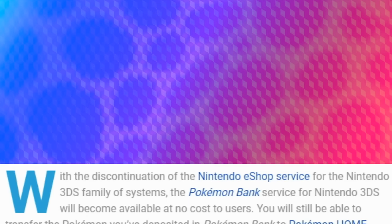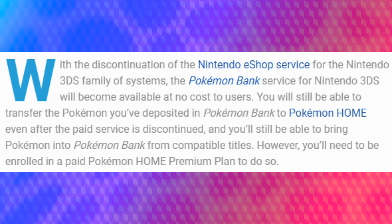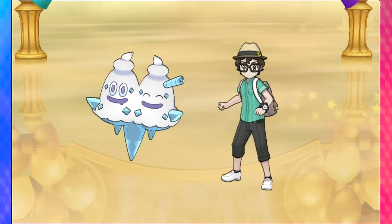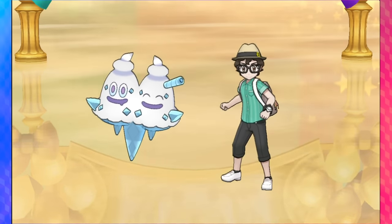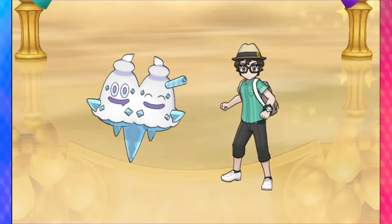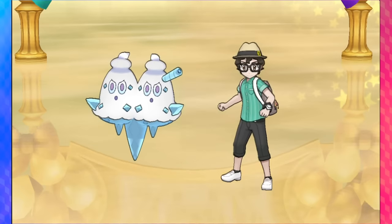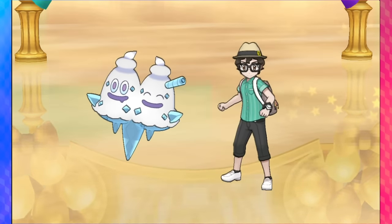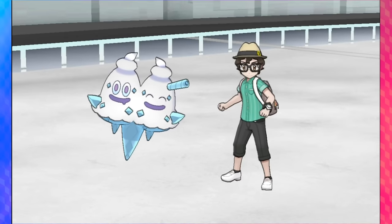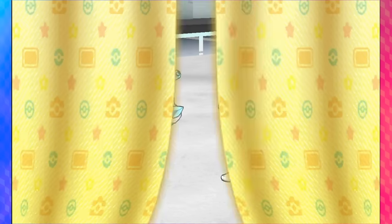Thankfully, these are free if you've already got a 3DS with Pokemon Bank on it. But it is a shame to think that we had a period where generations one through seven — and beyond, generations one through nine — could all communicate in some way thanks to Pokemon Bank and Pokemon Home and all of those other transfer methods integrating together. When Pokemon Bank goes down, we're going to have a very weird time for the series. I don't have a whole lot of faith that Game Freak and the Pokemon Company are going to create a solution to this problem.